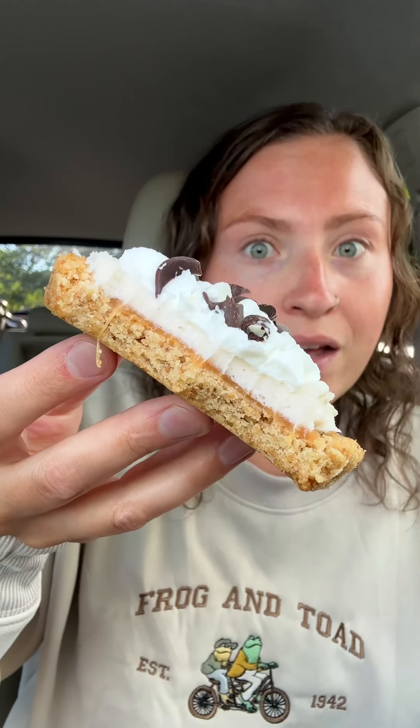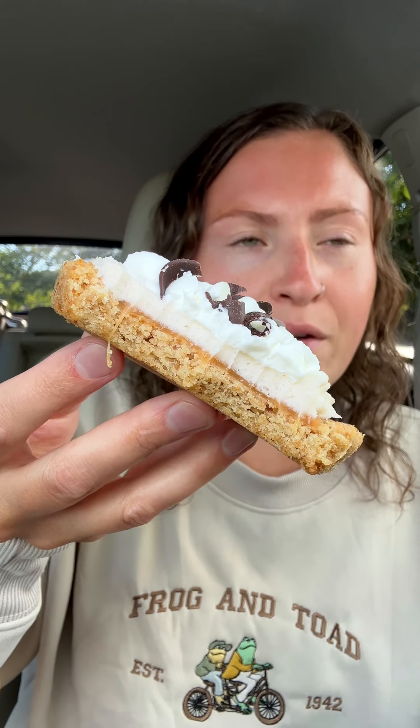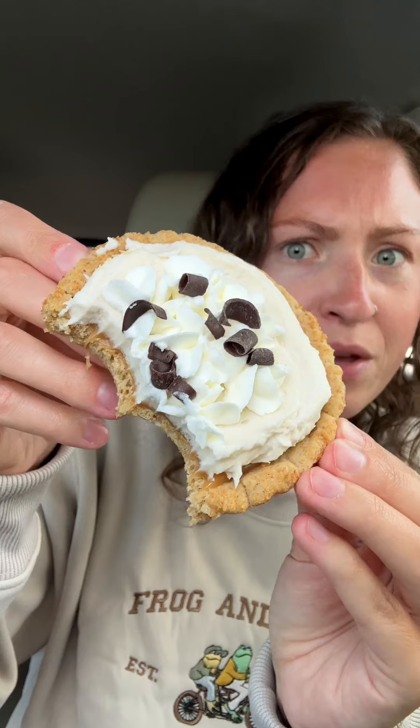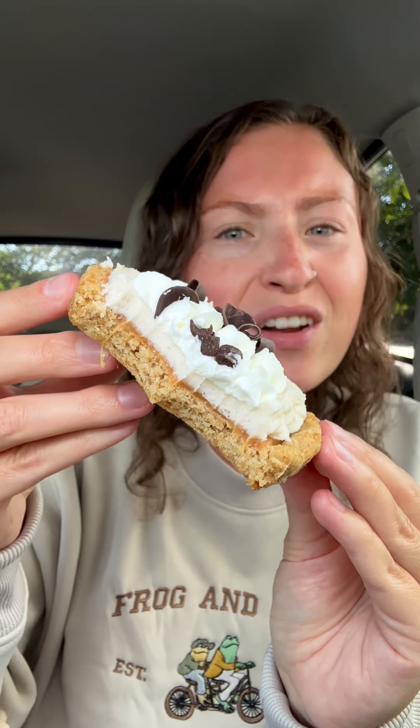It has a good flavor, but I'm trying to place it. I've never really had anything banana caramel graham crackery before. I will say that the banana buttercream is really impressive — it actually tastes like real banana and not like banana Laffy Taffy.